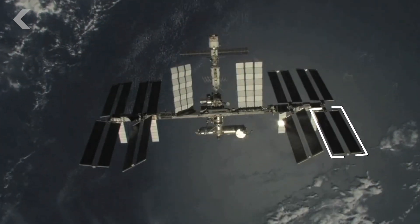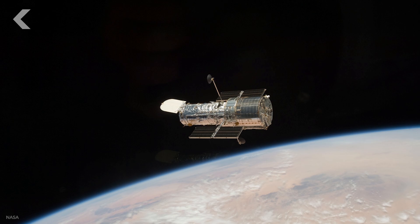Each one of those solar arrays has the same area as a basketball court in itself. The ISS was launched in 1998, but the original smaller spacecraft was just one module. It's been expanded over the last 20 years, but there are some spacecraft that have been on orbit for longer than the ISS — like this gal, she's been orbiting almost 30 years.